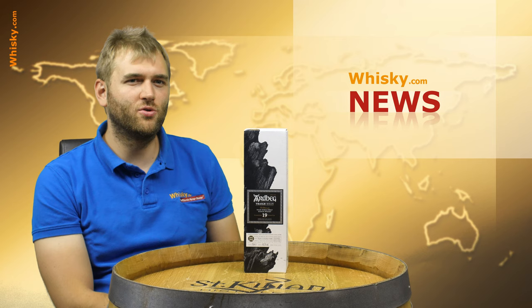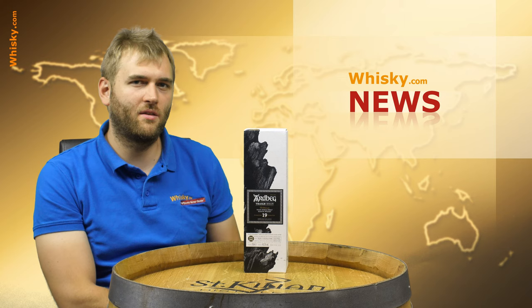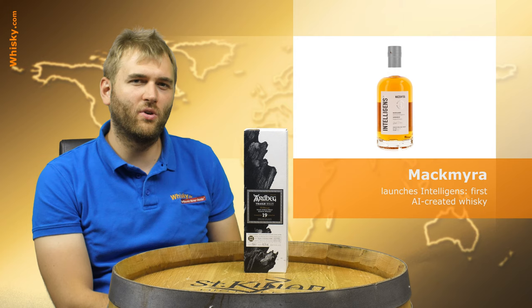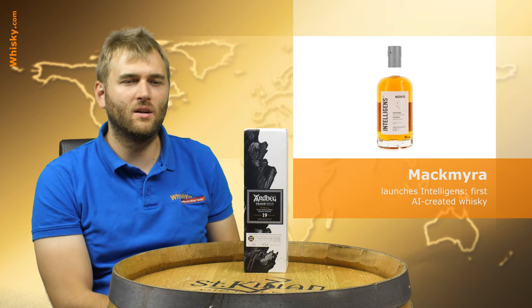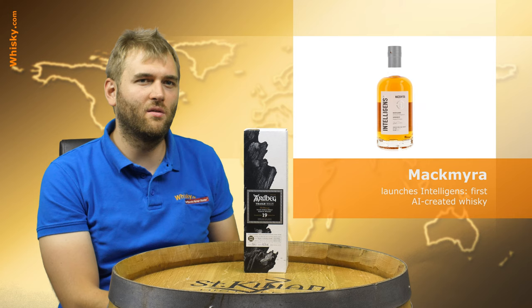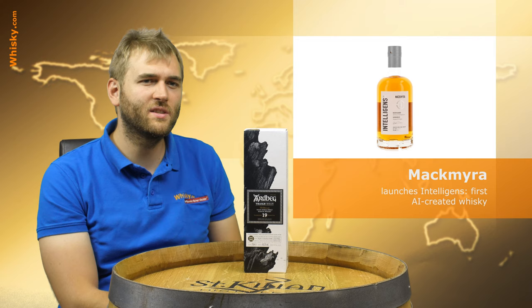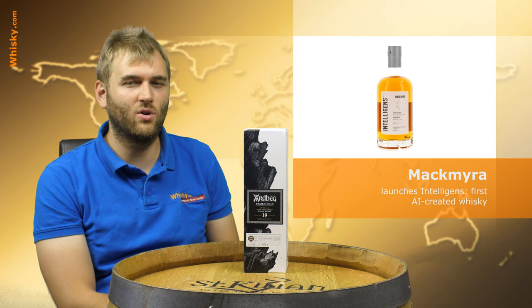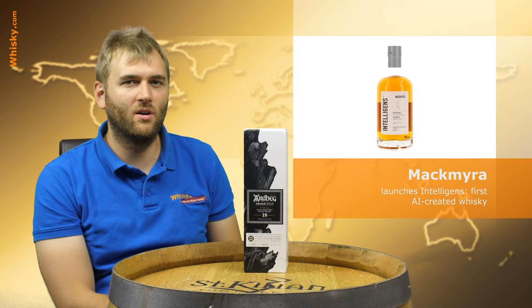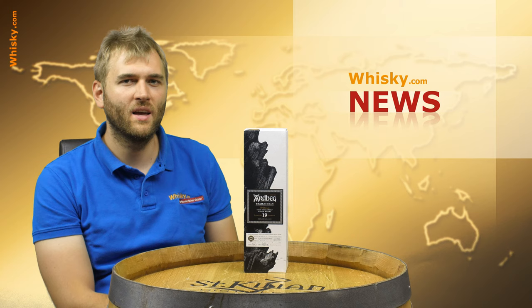On the international market we have a big thing: the Mackmyra Intelligence, the AI-created whisky. It's a cooperation between Mackmyra and Microsoft. They gathered all the feedback from customers about how people like the whisky and calculated the perfect whisky for those preferred flavors. It's 46.1% ABV. If you can get hold of some Mackmyra whiskies, we have a live tasting coming up at whisky.com/live where we will try the Mackmyra Intelligence and tell you all about it.